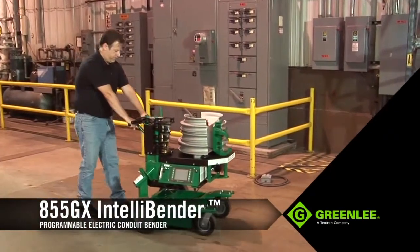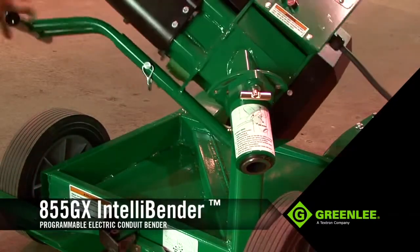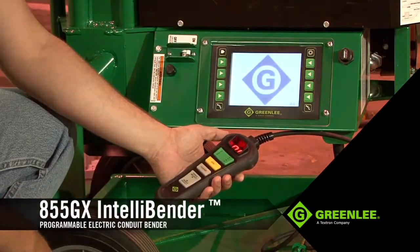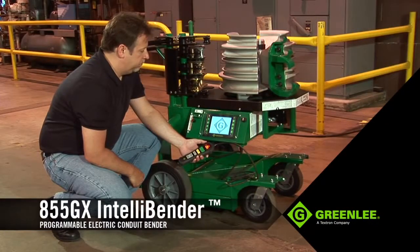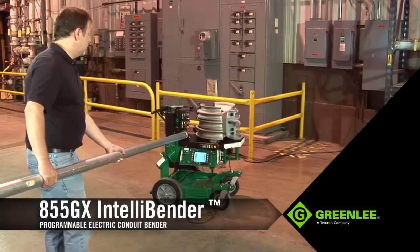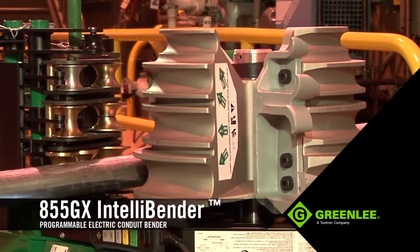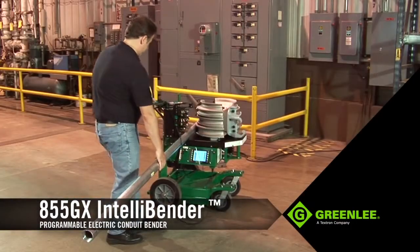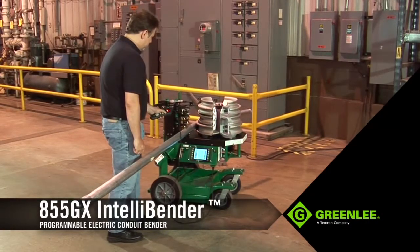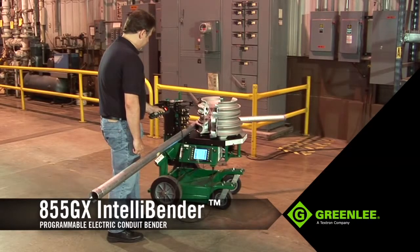Setting up for a bend is quick and easy. Wheel the unit into position, and if desired, pivot the upper frame into its vertical position. Plug it into a 120-volt, 20-amp power source, and turn the unit on. Next, either select a preset bending angle using the LCD interface, or manually select the angle with the buttons on the pendant. In this example, the operator will bend rigid conduit 90 degrees. To prepare for the bend, load the conduit and align your mark to the front of the hook. The 855GX automatically senses the conduit's diameter and type and is ready to bend. To start, press the bend button on the pendant. Both the pendant and LCD screen allow you to monitor the angle as you progress through the bend.